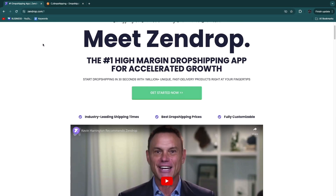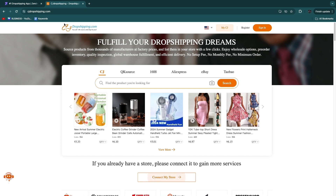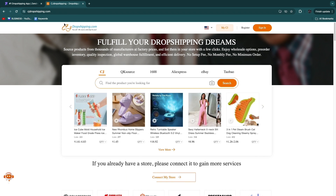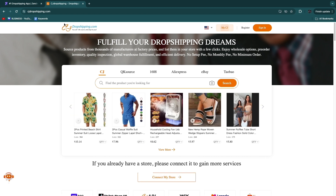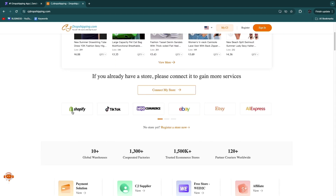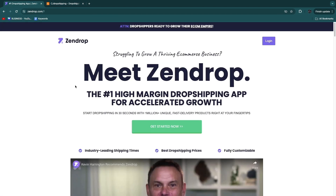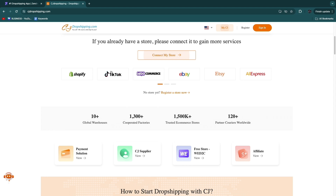So which one should you use — Zendrop or CJ Dropshipping? If you have a small budget, I would go with CJ Dropshipping. You don't need any money upfront since there are no subscription costs, so you can just get started for free. You should also use CJ Dropshipping if you want to sell on anything other than Shopify, because Zendrop only integrates with Shopify. If you want to sell on TikTok, WooCommerce, eBay, Etsy, Wix, or BigCommerce, you need CJ Dropshipping.